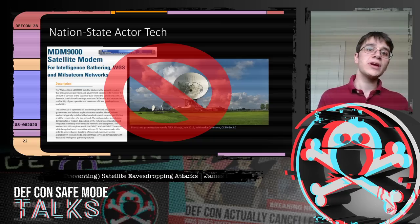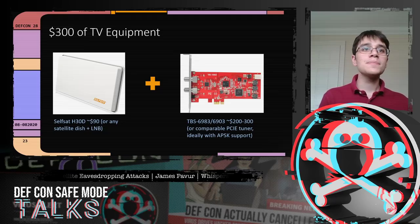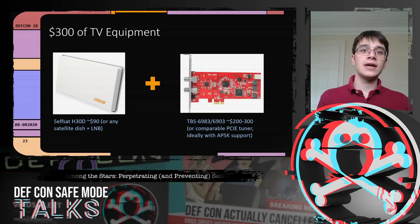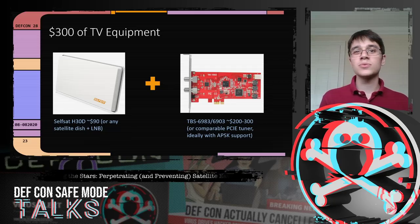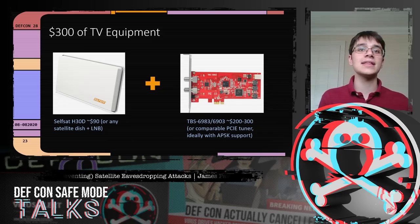We tried to see how far we could get using simple home television equipment. We picked up a flat-panel satellite dish for around $90 — or often free off Craigslist — and a PCIe card to interpret satellite signals in our computer. A professional card runs about $200 to $300, though a cheaper $80 card would still find something.